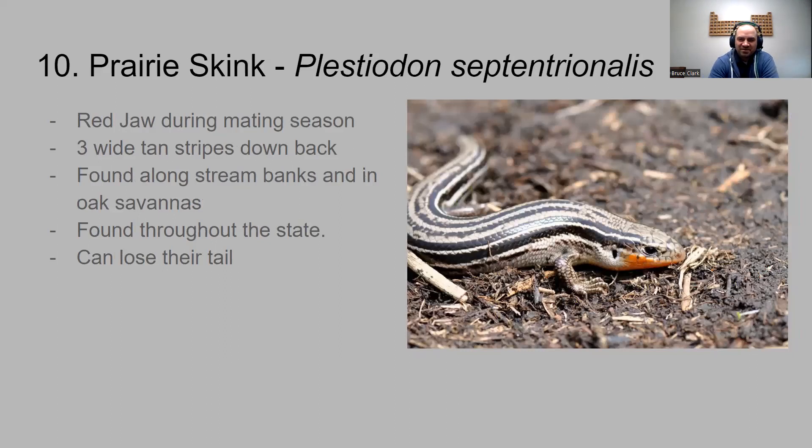Next up is the prairie skink. During mating season they have impressive burnt orange or red jaws. It has three wide tan stripes going down the back. These are found along stream banks and oak savannas, and can actually be found throughout the state. They can also lose their tail — if a predator grabs it, they detach it and grow a new one back. That is the prairie skink.